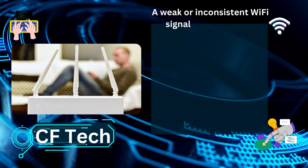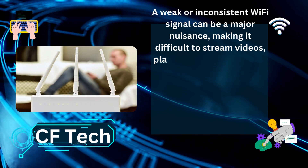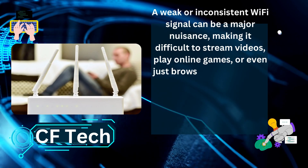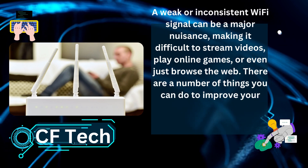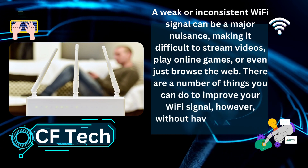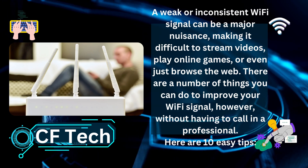A weak or inconsistent Wi-Fi signal can be a major nuisance, making it difficult to stream videos, play online games, or even just browse the web. There are a number of things you can do to improve your Wi-Fi signal, however, without having to call in a professional. Here are 10 easy tips.